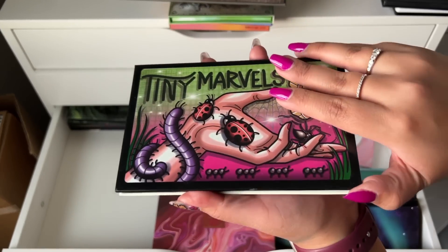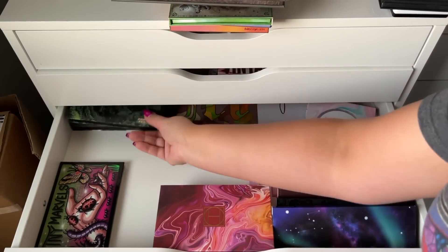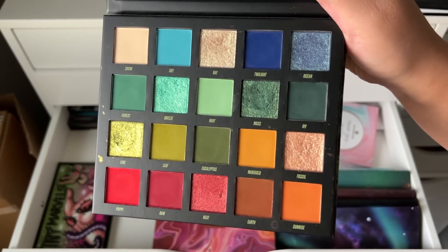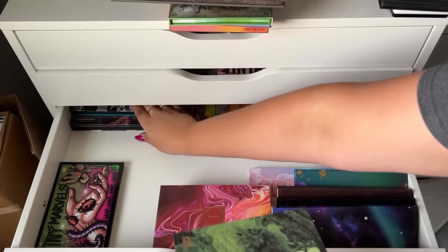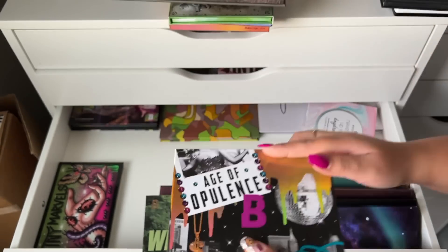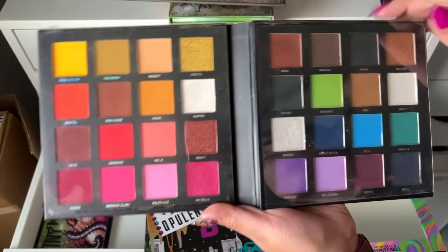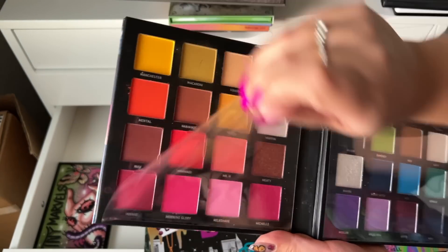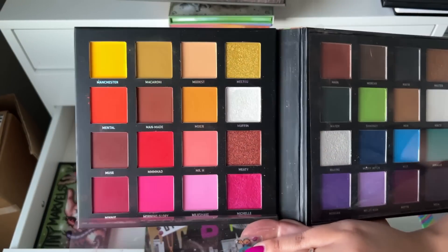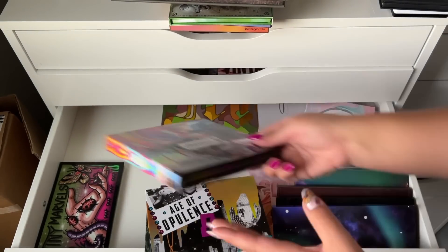The Mel Thompson collab with Sydney Grace — Tiny Marvels palette — definitely keeping, this is not going anywhere. These are my Beauty Bay palettes: Wilderness is so fun and grungy, Age of Opulence has a very beautiful color story that I need to use more. And then I also have this Made by Mitchell palette — people have DM'd me to see if I'd sell it, but I think I'm just going to keep it. Sorry guys!